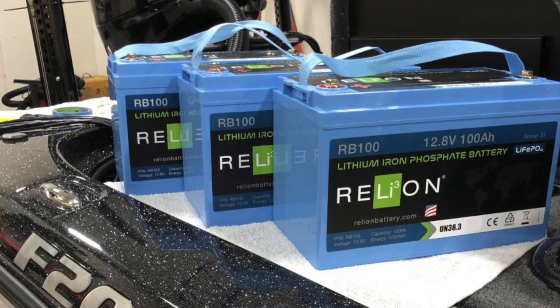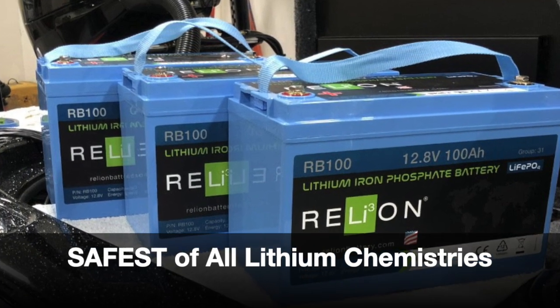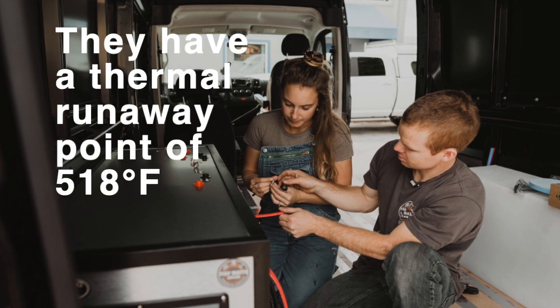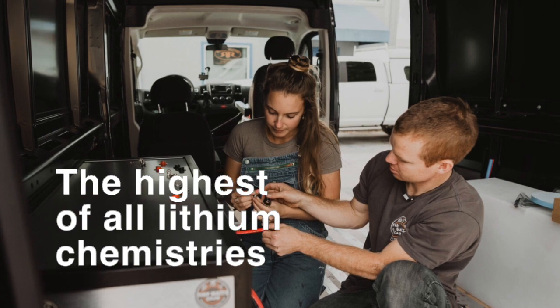Rely-On batteries are lithium iron phosphate, or LIFEPO4, chemistry, which is the safest of all lithium chemistries. LIFEPO4 batteries have a thermal runaway point of 518 degrees Fahrenheit, which is the highest of all lithium chemistries available today.